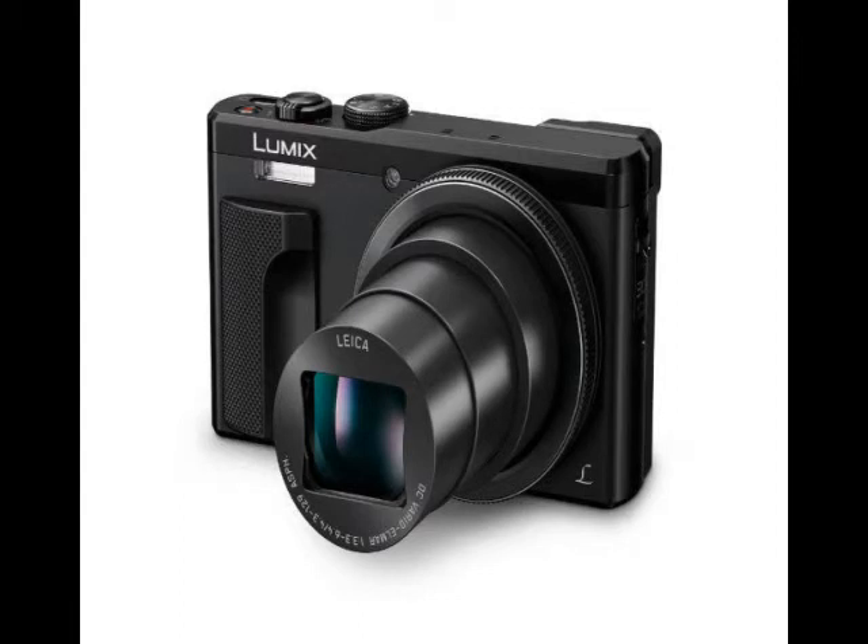The Lumix ZS range now boasts a post-focus feature, which allows users to select the focal point of a picture after a shot is taken. The Panasonic Lumix DMC-ZS60 features contrast autofocus with DFD technology. A 10fps burst photo mode is also possible, with a full-resolution burst mode slowing down to 5fps with autofocus.